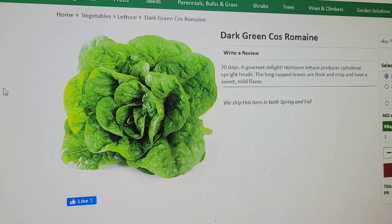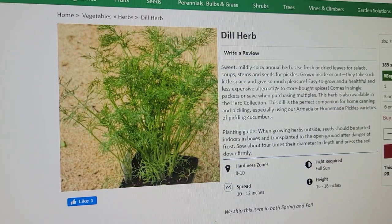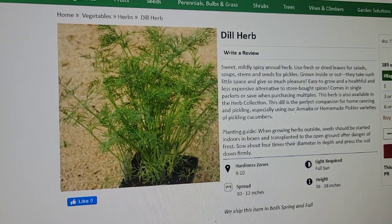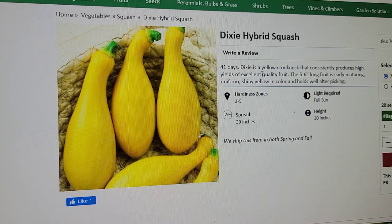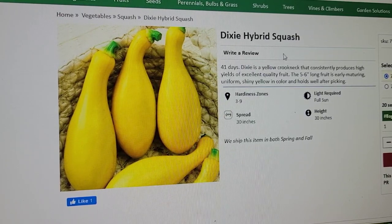Dark green romaine — just another addition to the salad garden, 75 days to harvest, and romaine is one of my favorites. Dill herb — I've tried to grow for multiple years and last year was my first success; I had it in the cottage garden, deeply shaded by sunflowers. We can pickles every year, so it's great to have. Dixie hybrid yellow crookneck squash — we grow this every year because we love it fried, on the grill, all kinds of ways. It's 41 days to harvest. It's a hybrid, which I'm hoping makes it more pest resistant since squash bugs are a real challenge and you've got to help your plant along to get a good harvest.